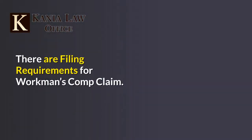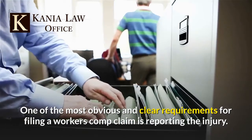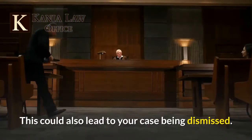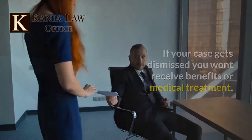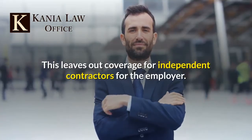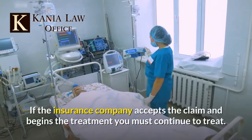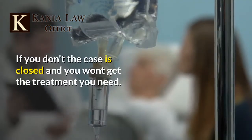There are filing requirements for a workers' comp claim. One of the most obvious requirements is reporting the injury. You must report the injury within a specific period of time. If you do not, the statute of limitations may bar your claim and could lead to your case being dismissed—meaning you won't receive benefits or medical treatment. Another requirement is that you must be an actual employee of the company, which leaves out coverage for independent contractors. You must also show with clear and convincing evidence that the injury was caused by the work and not a pre-existing injury. If the insurance company accepts the claim and begins treatment, you must continue to treat, or the case is closed and you won't get the treatment you need.